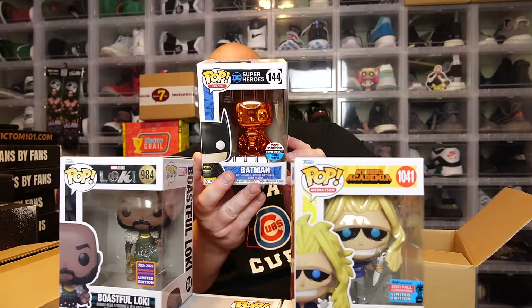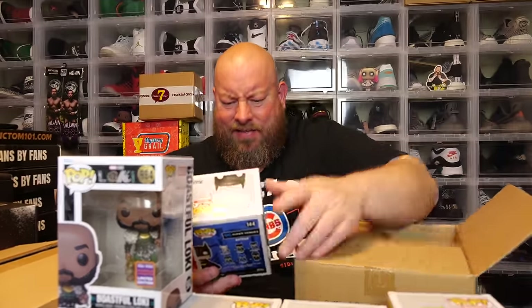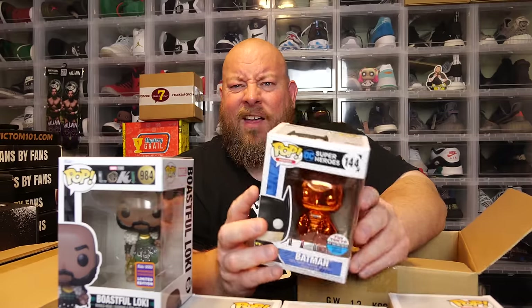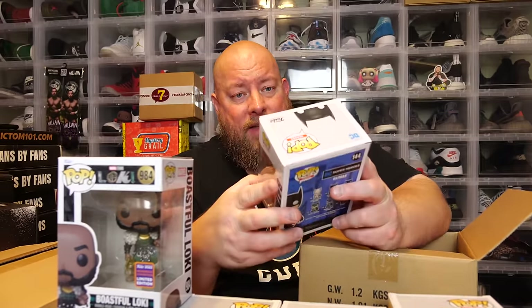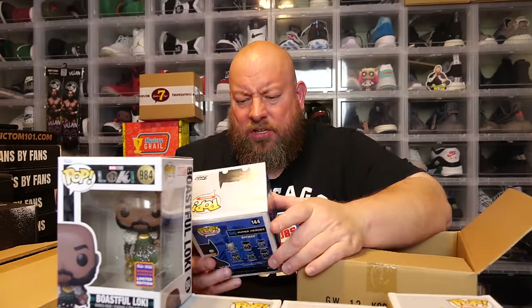Last one in the first box — the back says Batman. Nice, that's a cool hit right there. We have the orange chrome Toy Tokyo NYCC 2018 exclusive. I haven't seen this one in a while. Box is in pretty good condition — I'd say an eight out of ten. There is a small little crease right there. It's also a four-year-old pop, so that's a nice hit.